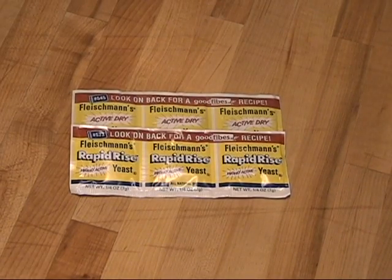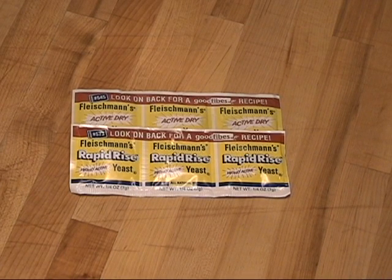Whatever size you choose, the yeast can be stored in your freezer for up to a year and still be potent. Seal it in a large reclosable container for maximum freshness.